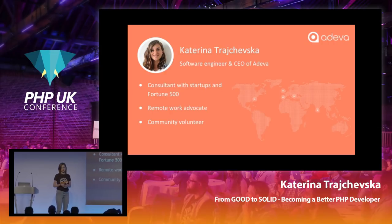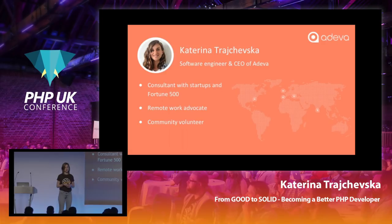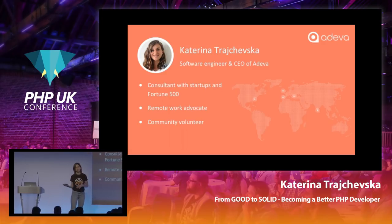A little bit of background. My name is Katerina. I am a software engineer and co-founder of Adeva. Adeva is a marketplace for remote working and we're focused on helping companies scale their teams with remote developers. Working in an environment like this, I've had the chance to work with a variety of companies and projects, from both the startup environment and also the enterprise.